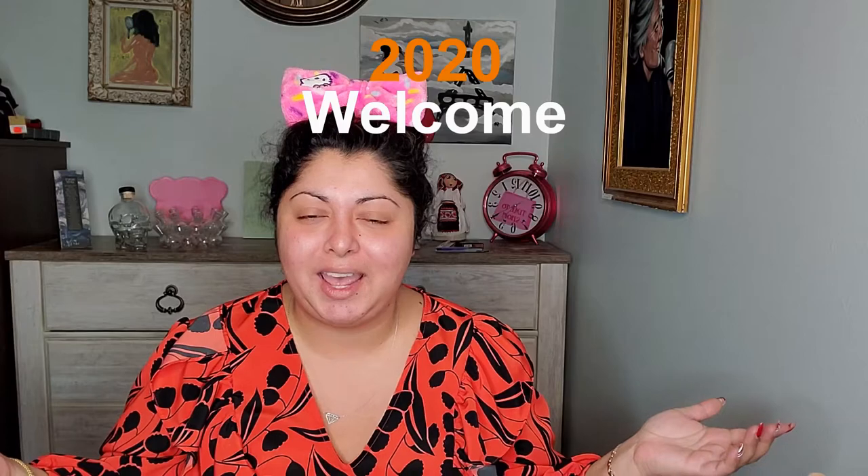Can you believe it is 2020 yet? I don't. We are going to try KKW today and I haven't applied anything on my skin yet. I want to talk to you a little bit about what I've been starting to use lately. This is still in trial.